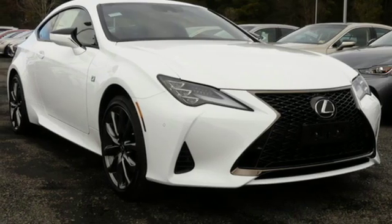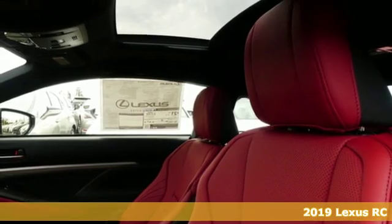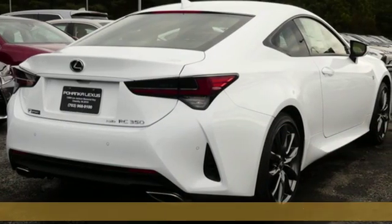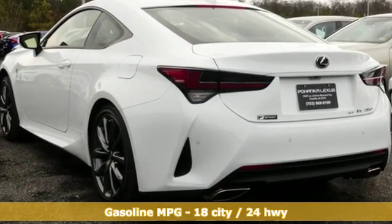It's a new 2019 Lexus RC. The perfect fusion of eye-catching style and scintillating performance will satisfy both your refined tastes and wild spirit. And with features like these, every drive is a pleasure.